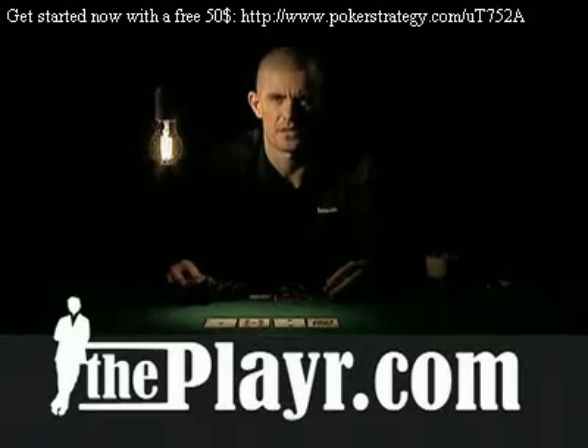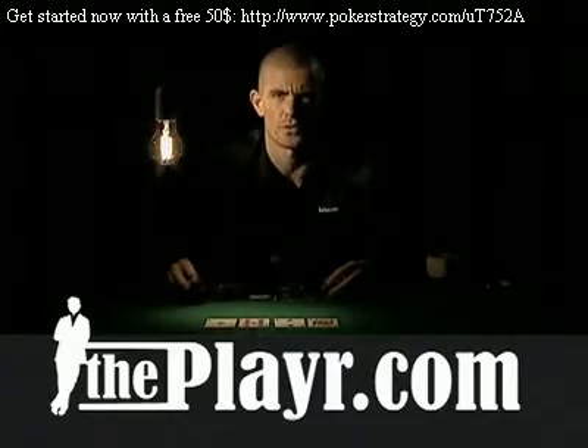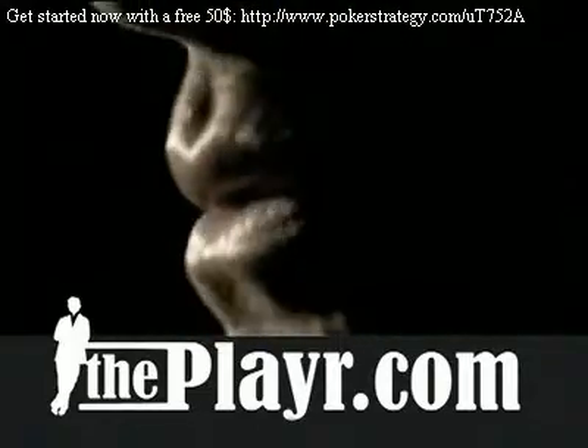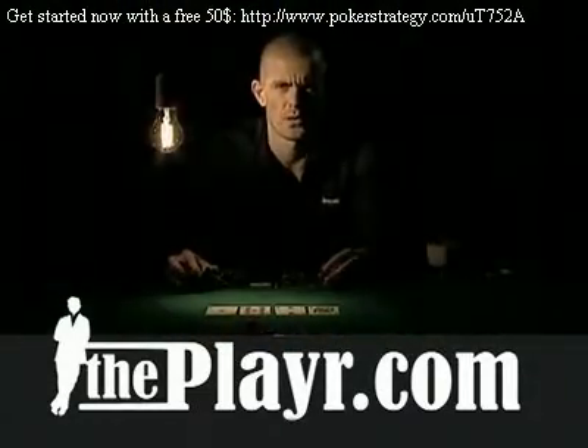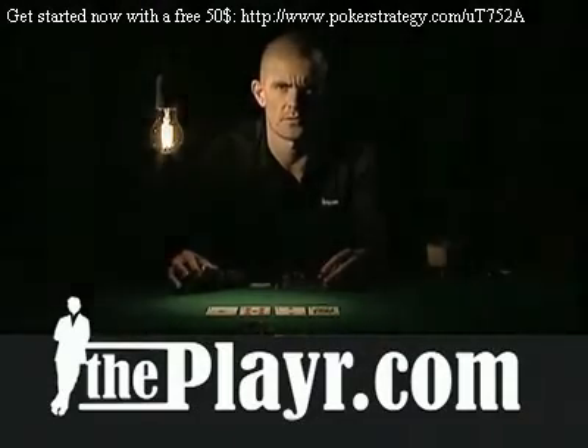Calculating your pot odds and continuously keeping track of your outs is essential in order to succeed in poker. Together, they represent one of the most valuable equations you need to master, because poker is all about getting the right odds compared to your winning chances. You should always look for spots where your chance of winning exceeds your pot odds.